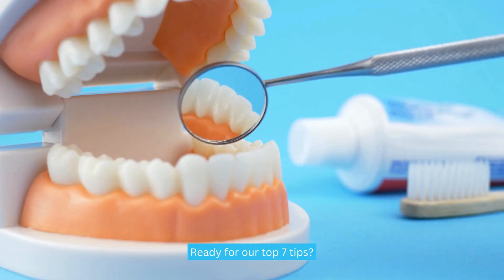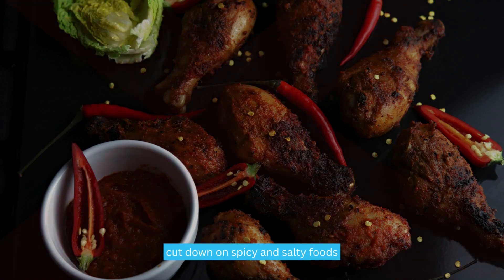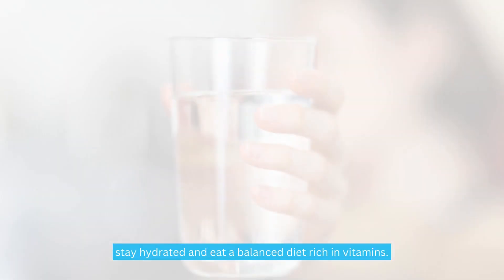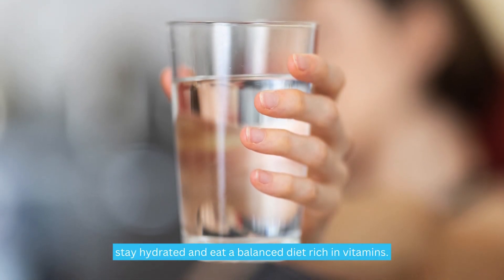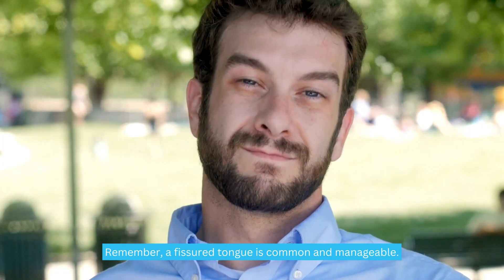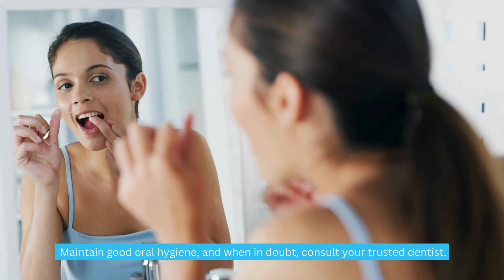Ready for our top 7 tips? Use a tongue cleaner. Go alcohol-free with mouthwashes. Cut down on spicy and salty foods. Avoid smoking and alcohol. Stay hydrated and eat a balanced diet rich in vitamins. Remember, a fissured tongue is common and manageable. Maintain good oral hygiene, and when in doubt, consult your trusted dentist.